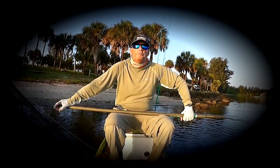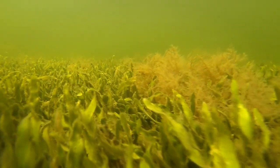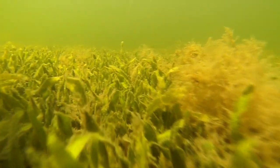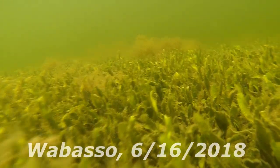Good morning, today I'm at Wabasso Causeway and I'm doing a seagrass video. I'm going to check out an area that I checked out last year that had some of the most beautiful seagrass I've seen in the lagoon in a long time.